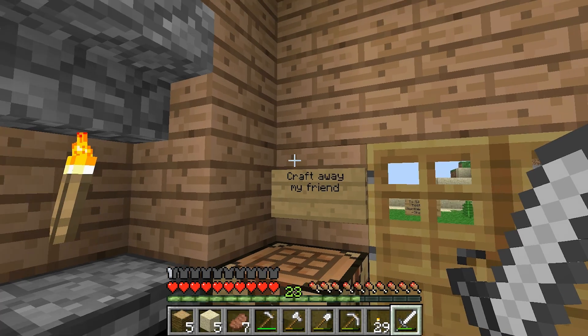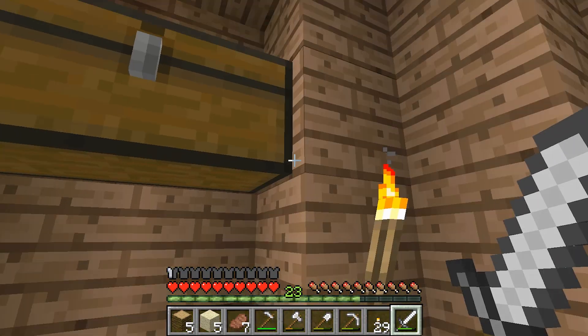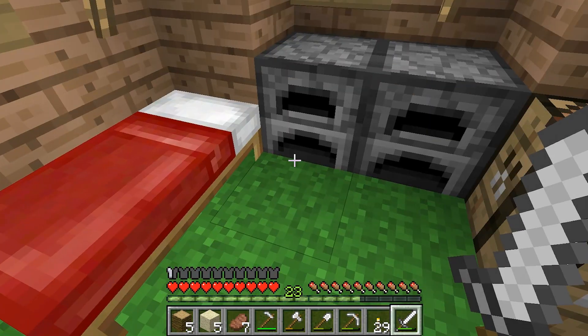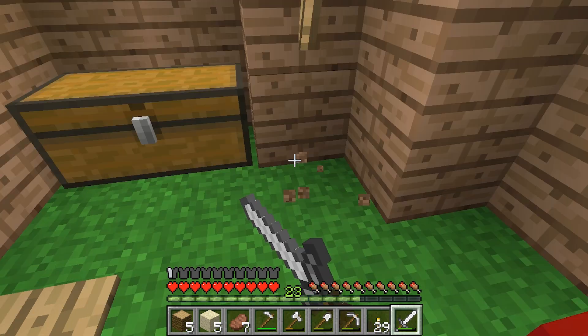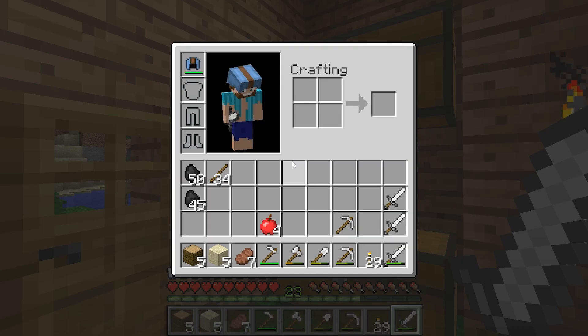Hey guys, Castaway Mapbrush here, just chilling in my little house. I've been doing some stuff — I haven't really done anything inside the house at all. I've been doing it all kind of outside the house, just sort of decorating and all that.